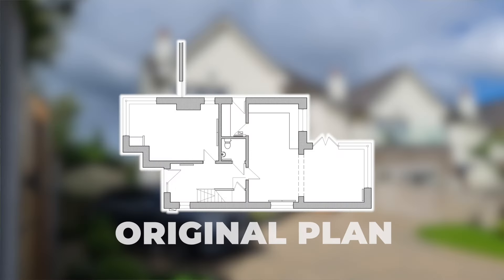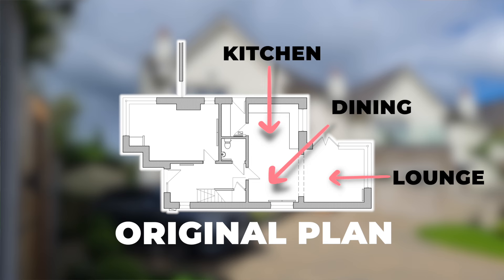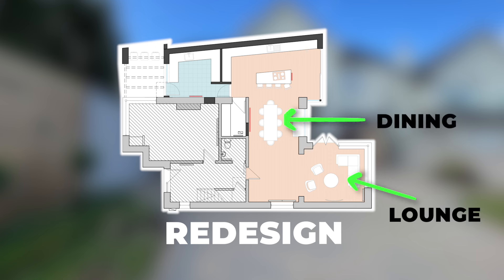In the original home, before Sigma Homes started, the kitchen and dining were really competing with each other. The lounge was carrying the weight of this. Now the lounge has got its own individual space, dining has got big proportions, lots of room for your tables and chairs, and our new kitchen has a gorgeous space looking onto the garden.